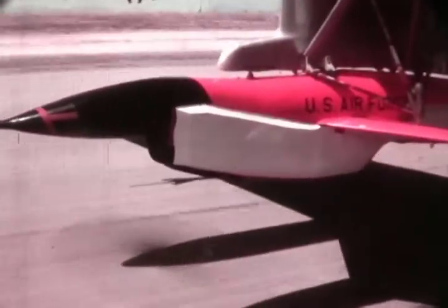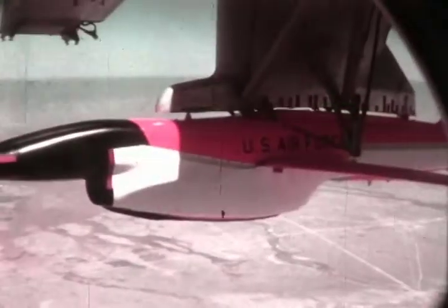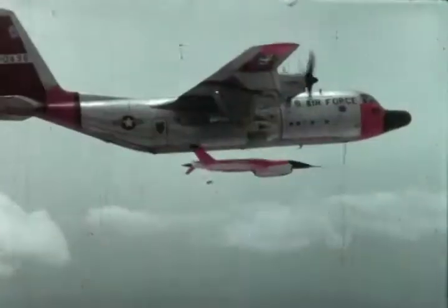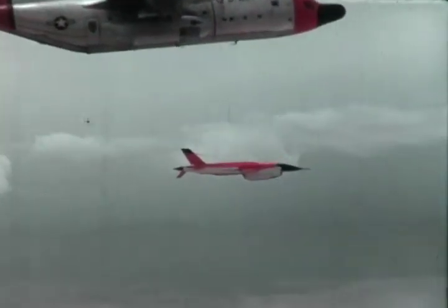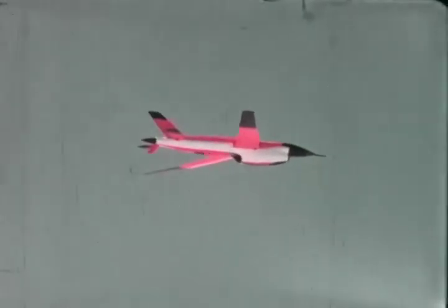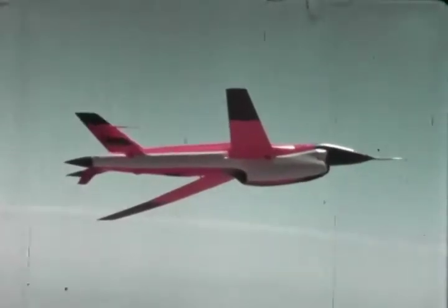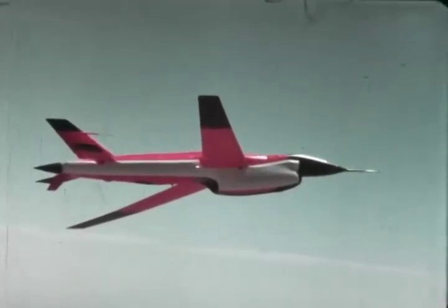In October 1962, Ryan was awarded a contract to build the 147B — the first operational special purpose unmanned reconnaissance aircraft delivered to the United States Air Force. On August 20, 1964, the 147B flew its first operational mission. Ryan Aeronautical Company produced 37 147Bs, which flew 76 operational missions during their lifespan. The B was the forerunner of future high-altitude special purpose aircraft, equipped with the J69T-29 engine and Hycon 233A camera.